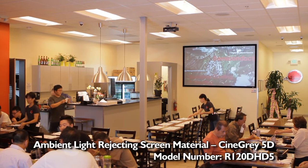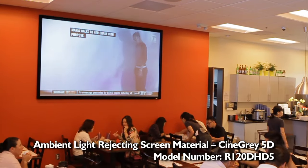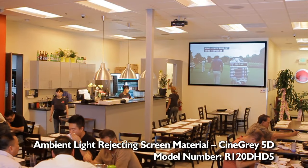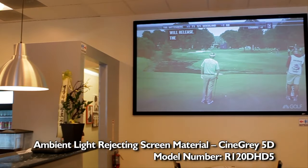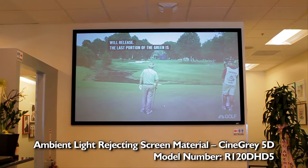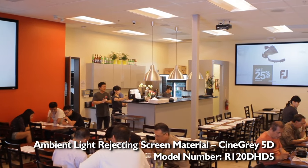When I get a question from my customers, mostly their question is how it is this bright and this sharp. I tell them that the secret is our screen. They are very surprised and ask where they can get it, so it is a very pleasant experience talking about my screen and projector.